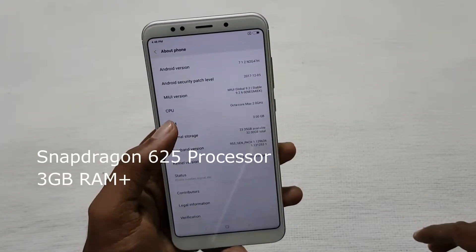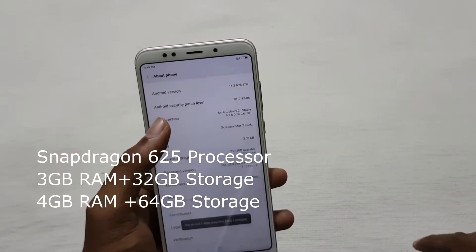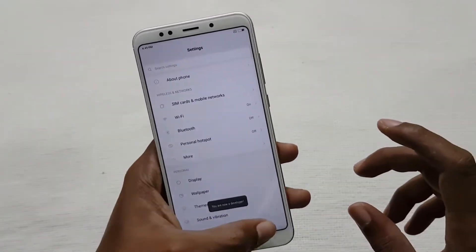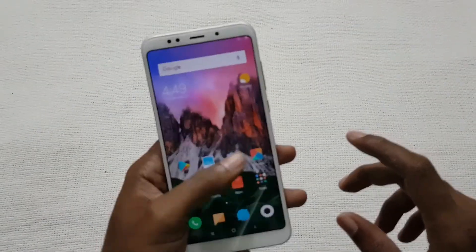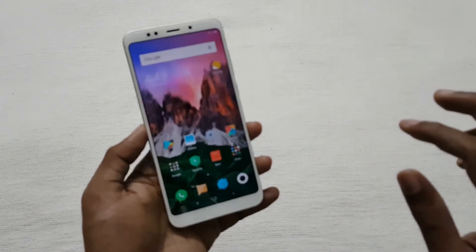The third reason is the processor. It comes with a Snapdragon 625 processor, which provides good performance and has also been used in the Redmi Note 4 and Mi A1. It is available with 3 GB of RAM and 32 GB of internal storage, or 4 GB of RAM and 64 GB of internal storage.